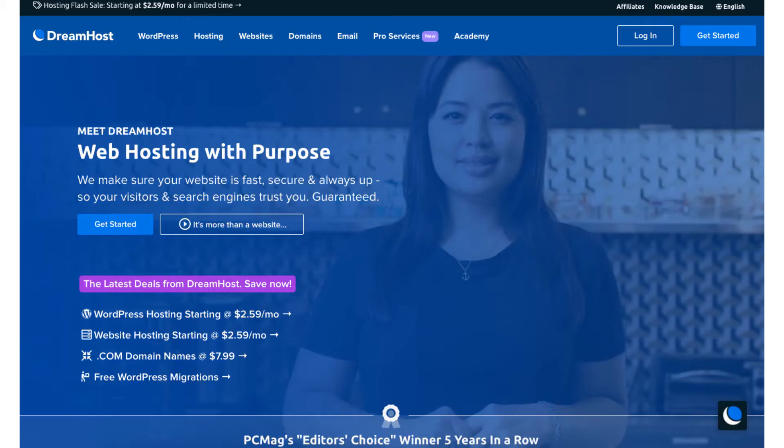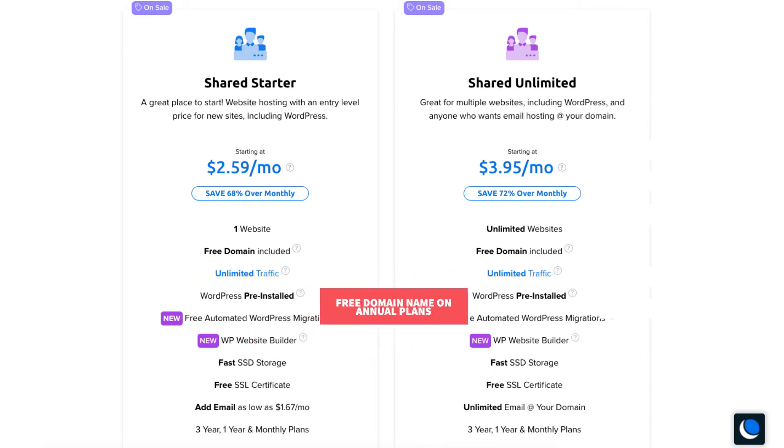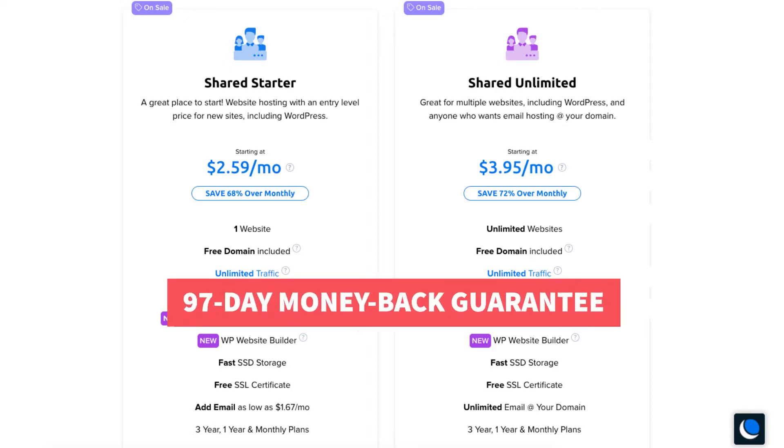Next is DreamHost. DreamHost offers web hosting services for as low as $2.59 a month. You'll also receive a free domain name as long as you purchase any of the annual plans offered. DreamHost offers one of the longest money back guarantees — a 97-day money back guarantee.